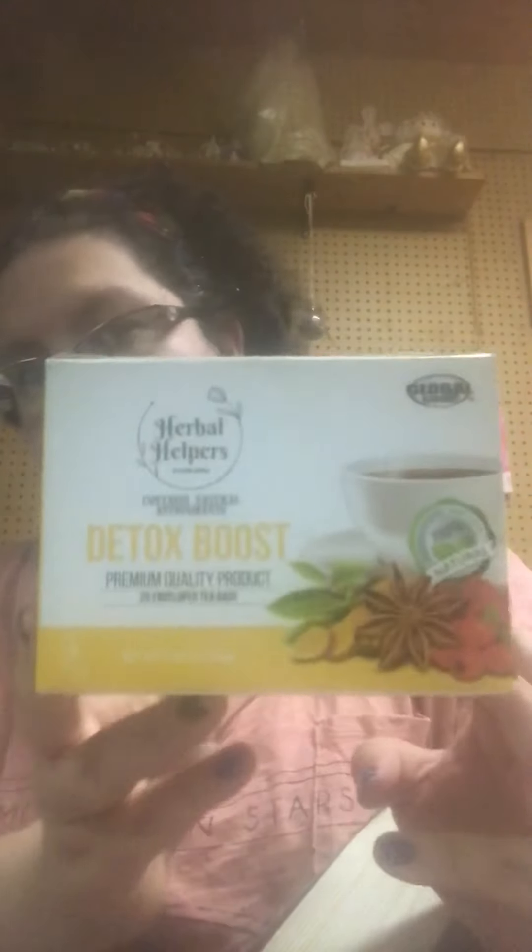I got some of these — the Global Brands Herbal Helpers Detox Boost. There are 20 tea bags in the box. I wanted to get one and try it because I'm planning on doing a detox before the holiday season and then a detox afterwards.